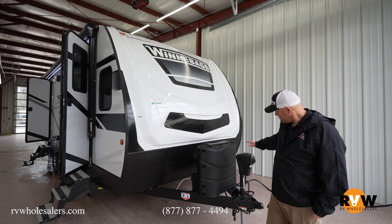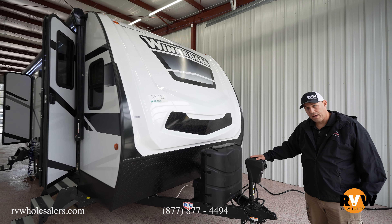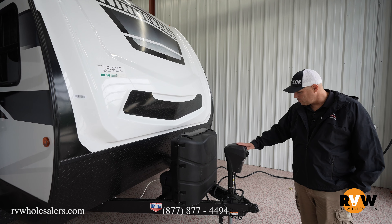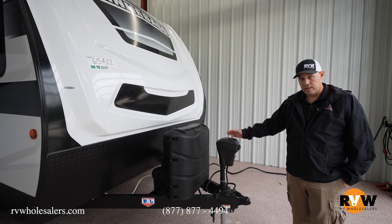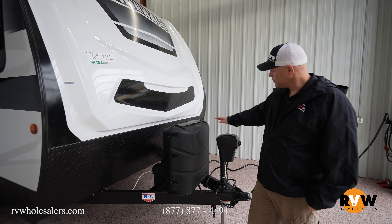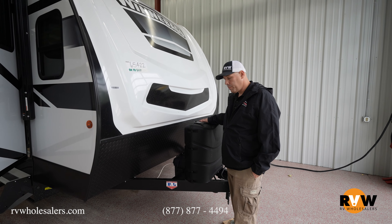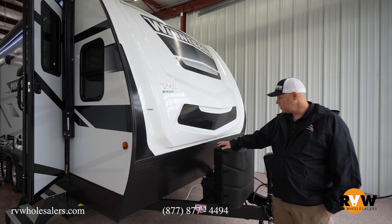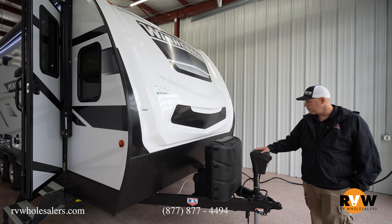We're going to start here at the front. They give you a nice power tongue jack to make getting on and off your tow vehicle easy. There's a convenience light here if you've got to set up in the dark to light up that area. Just behind that you've got a couple of propane tanks, and then your battery compartment sits just behind those as well.